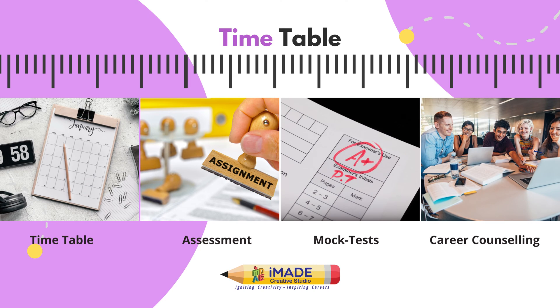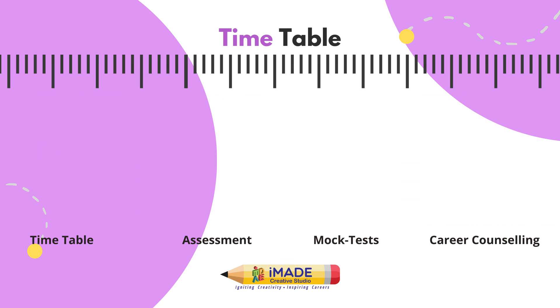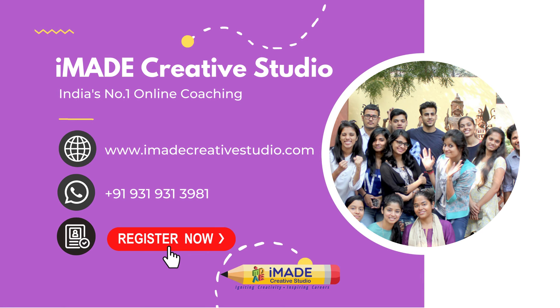Students will also be notified about entrance registration, examination dates and updates. So why wait? Register today! Please visit www.imadecreativestudio.com or call and WhatsApp us on 9319313981. Happy Learning!